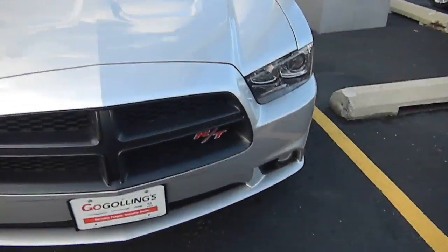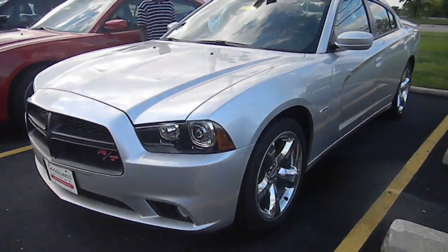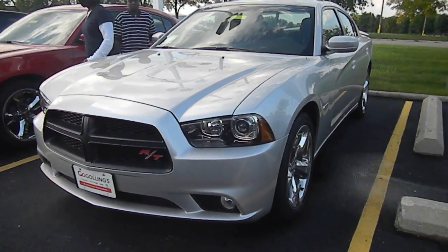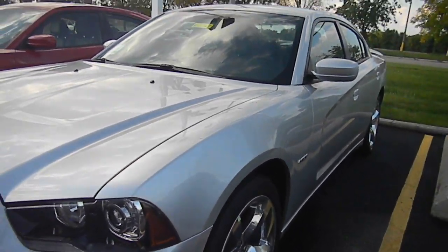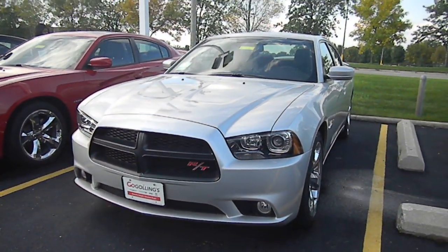That was my review of the 2011 Dodge Charger. Click the like button if you like this video, and subscribe to my channel because I will have many more videos of cars. Leave a comment if there's a car you want me to do a review on and I'll try to do that. So thank you for watching my video — this is an awesome car.